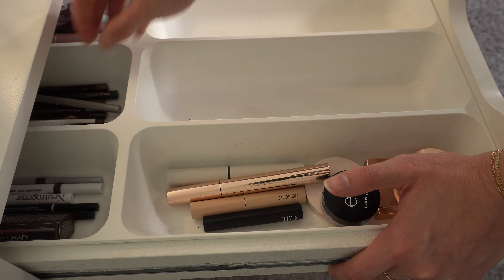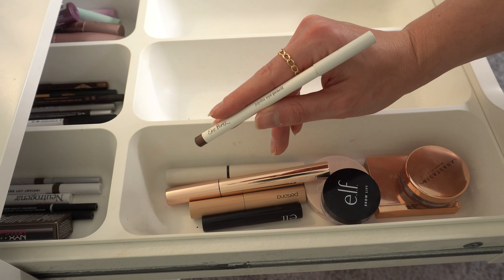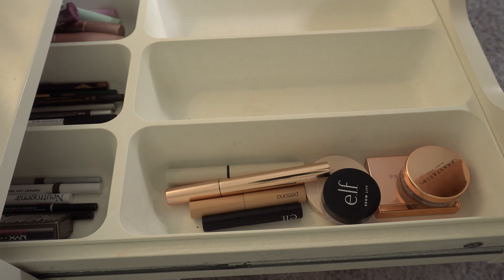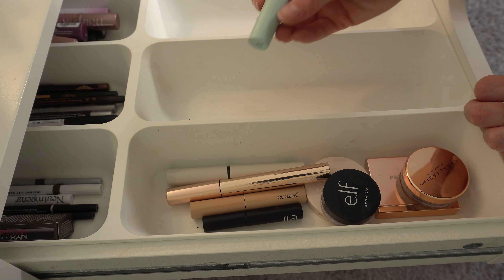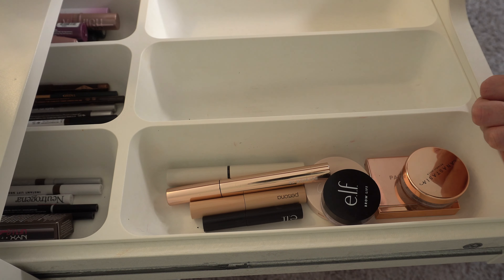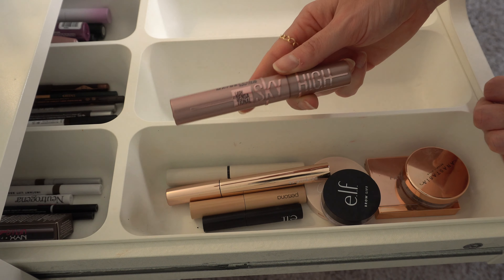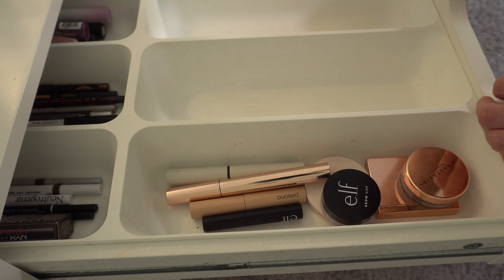For eyeliner, let's do the Erotica jojoba eye pencil in bronze — I'm trying not to use Charlotte Tilbury for that too. For mascara, I'm going to do the Tarte Surfer Curl — this is just a little one that I've been trying out — and then I'm also trying to go through this Maybelline Sky High in brown, so I think I'll do that as well.